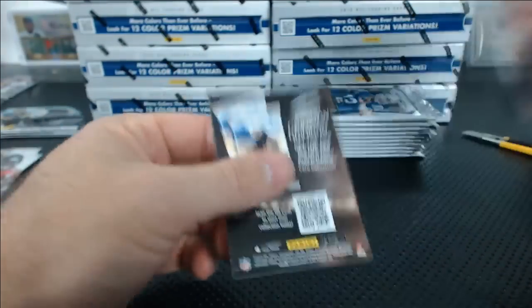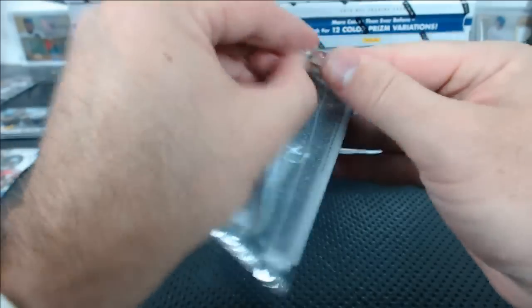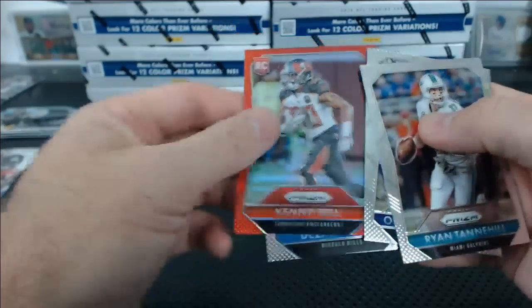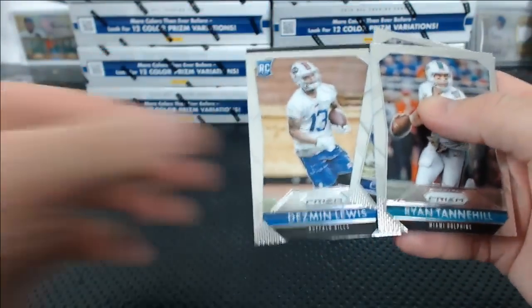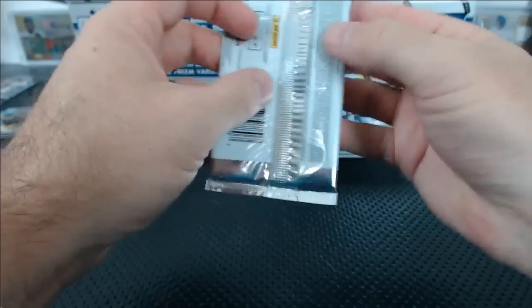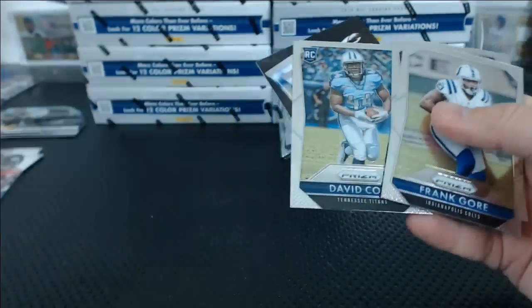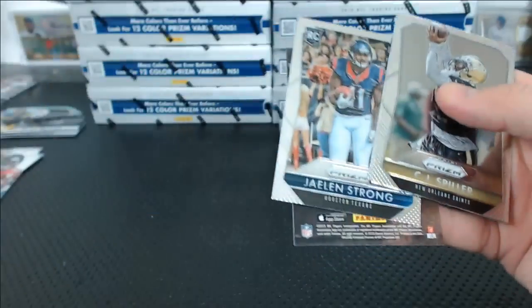Pierre Garcon blue. Kenny Bell red rookie. Joe Namath blue. Red Wings just scored — three to two. Cam Chancellor blue. Amari Cooper rookie revolution die-cut.